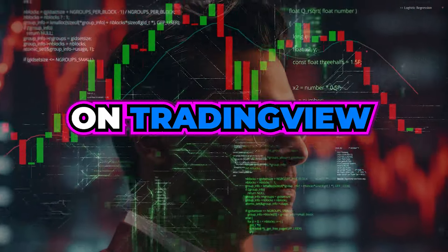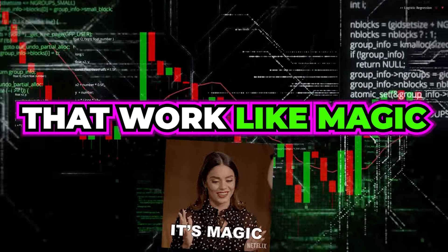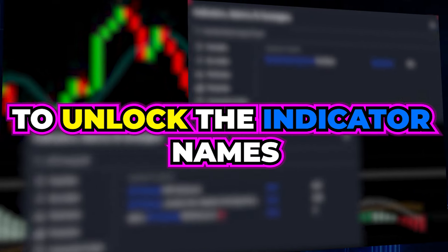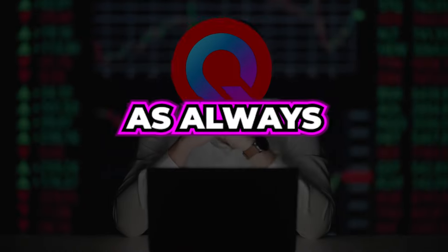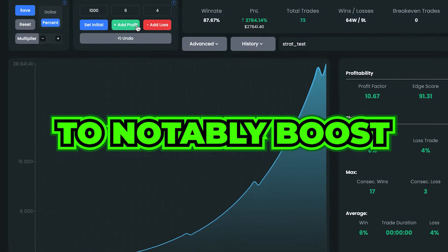Beat any buy/sell indicator on TradingView with these powerful artificial intelligence indicators that work like magic in any market and time frame. To unlock the indicator names and our private settings, ensure you watch every part of the video without skipping. Pro traders will carefully watch the video's last part to notably boost the strategy's win rate and profitability.